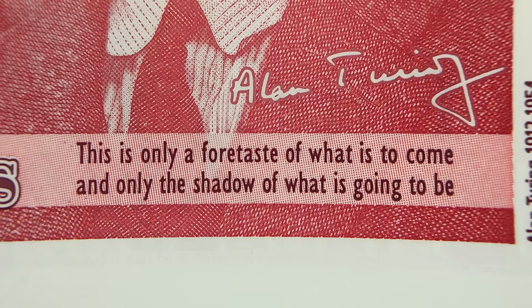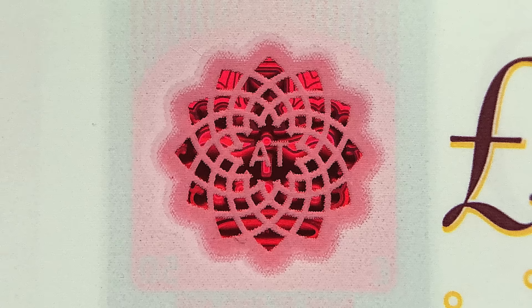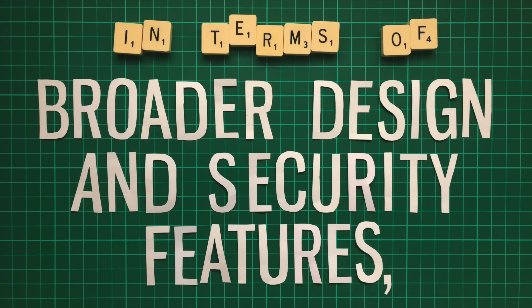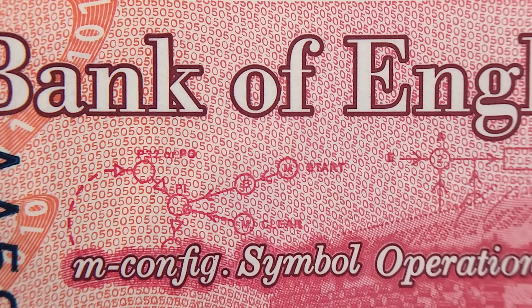Finally, there's a famous quote from Turing about the future of computers, and at the top right can be seen a geometric sunflower in red foil bearing his initials. Besides maths and computer science, Turing also did pioneering morphogenetic work — the study of patterns in nature. The note's reverse also contains the number 50 in micro print across much of its design, incredibly fine printing that counterfeiters often have trouble replicating.